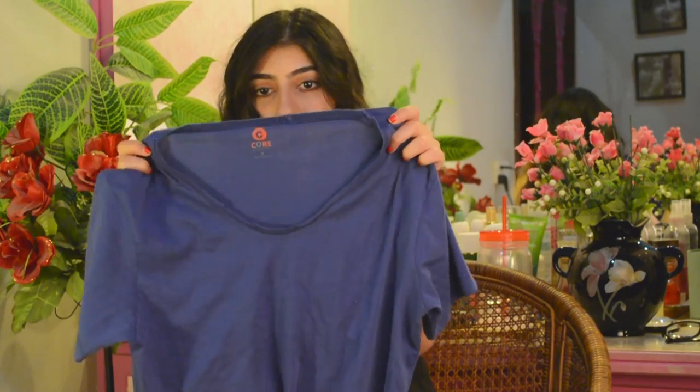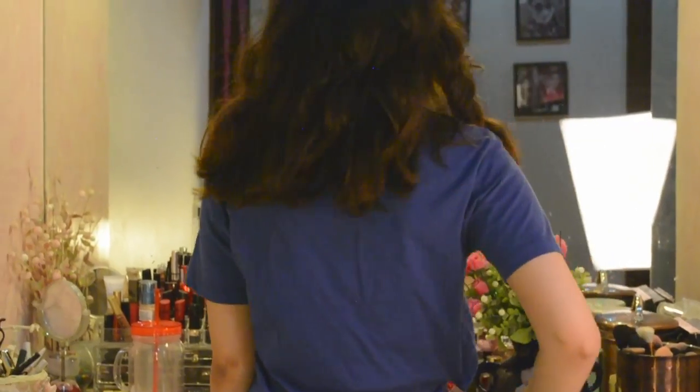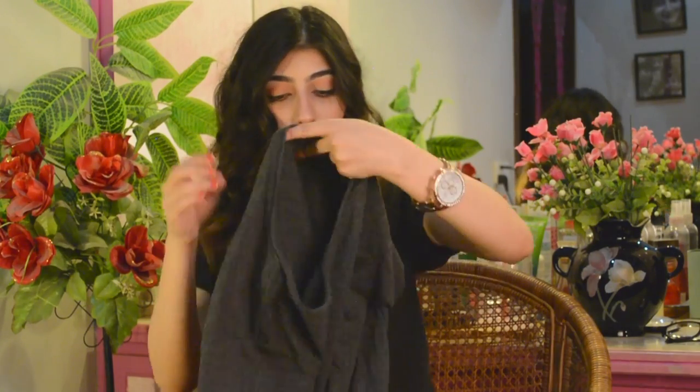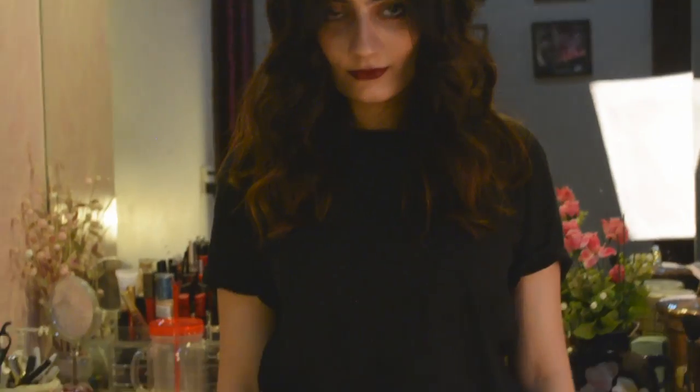The next plain shirt I got is also from the men's section and has a distressed neck which is so cool. It fits really really well. The next one is a dark gray shirt which I've already worn because I couldn't resist — it has a pocket in front, similar to the shirt I'm currently wearing, also from the men's section.